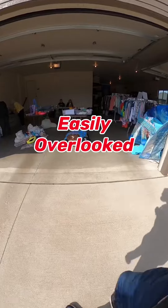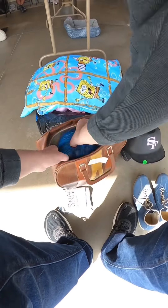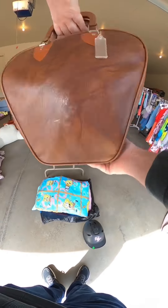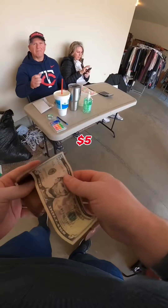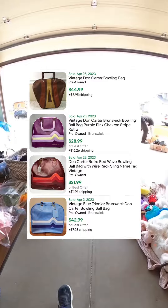Here's something that's easily overlooked, and that's this bowling ball bag. There was a ball and some shoes inside, but these don't really sell for a whole lot. The money is really in the bag itself. This one did have a little bit of paint on the back, but it should come off pretty easy. Look for this name on the bag: Don Carter. I got this for only $5. In good condition, these bags can sell anywhere from $20 to $40.